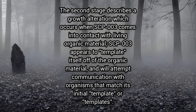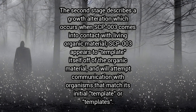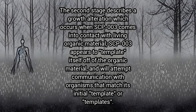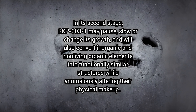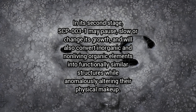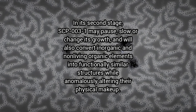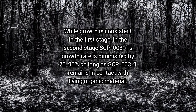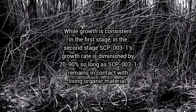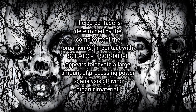The second stage describes a growth alteration which occurs when SCP-3 comes into contact with living organic material. SCP-3 appears to template itself off of the organic material and will attempt communication with organisms that match its initial template or templates. In its second stage, SCP-3-1 may pause, slow, or change its growth and will also convert inorganic and non-living organic elements into functionally similar structures while anomalously altering their physical makeup. SCP-3-1's growth rate is diminished by 20–90% so long as SCP-3-1 remains in contact with living organic material, with the percentage determined by the complexity of the organism.